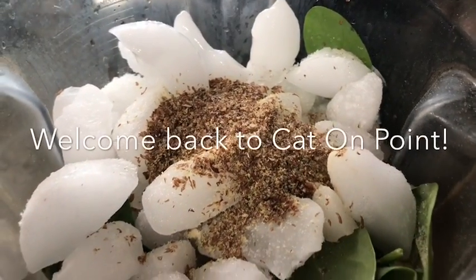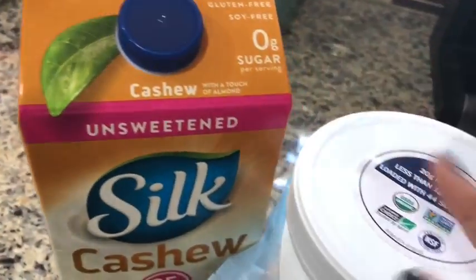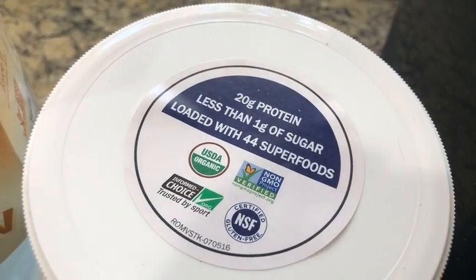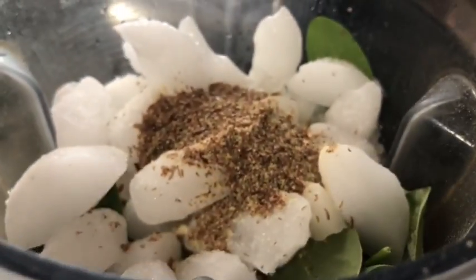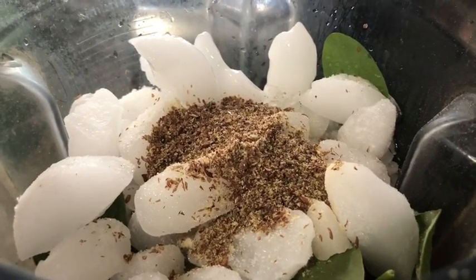I'm starting my day with a raw smoothie. It's a four-point smoothie with one and a half cups of cashew milk — 20 grams of protein, less than one gram of sugar, loaded with 44 superfoods — vanilla flavor. I also have about five strawberries, lots of spinach, ice water, one tablespoon of flaxseed meal, and half a frozen banana.